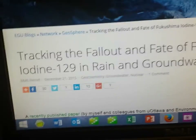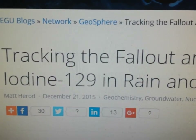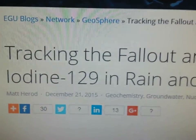Tracking the fallout and fate of Fukushima Iodine-129 in rain and groundwater. Dated December 21st, 2015. Author: Matt Harrod. Topics: Geochemistry, Underwater, Nuclear.